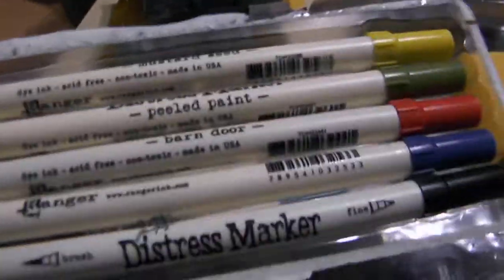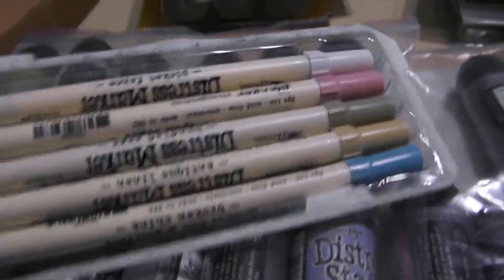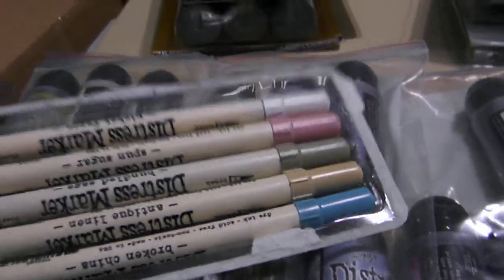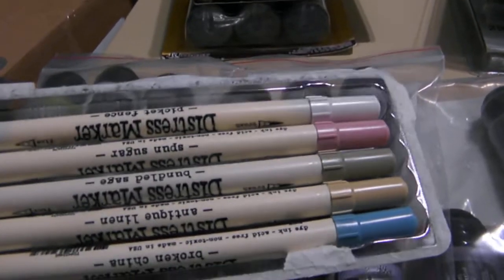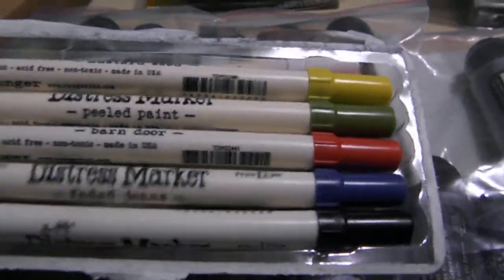I showed you the distress markers from Michaels — they come in a set of five. This is like the basic colors. It's got Picket Fence, Spun Sugar, Bundled Sage, Antique Linen, Broken China. This one's got Black Soot, Faded Jeans, Barn Door, Peeled Paint, and Mustard Seed. So I got both of those at Michaels.